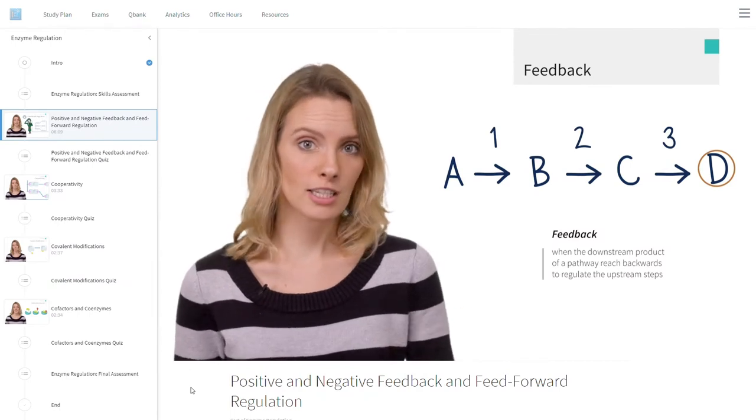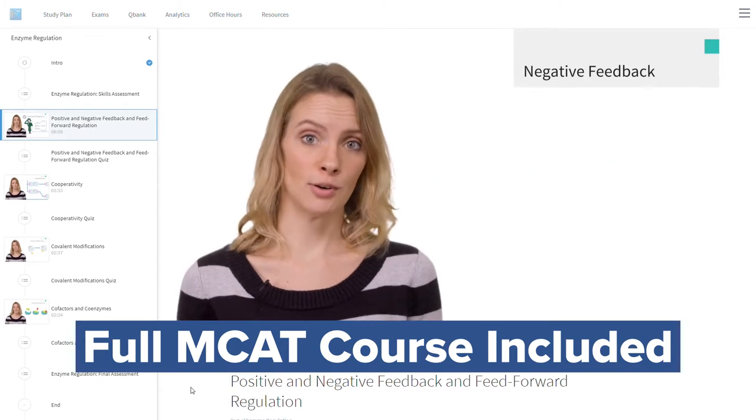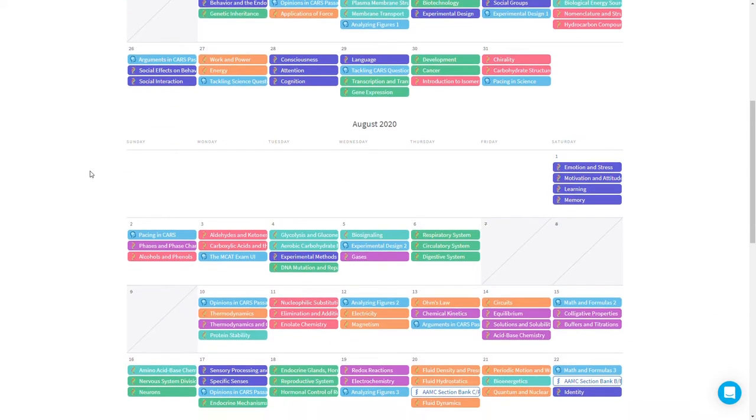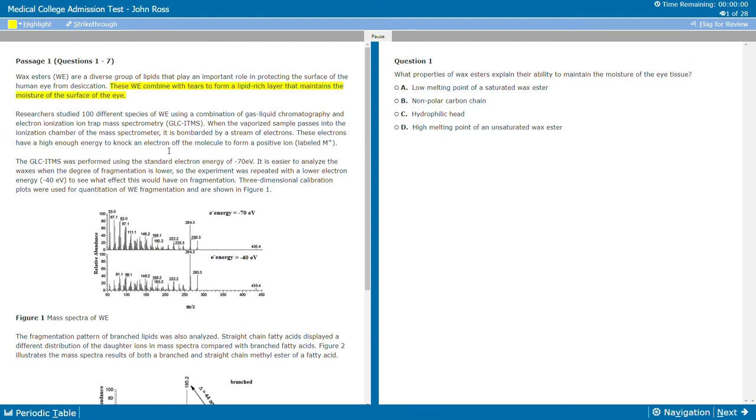Plus, perhaps the best part about Blueprint is that students also get access to the company's full MCAT online course for free as part of the tutoring package, which is an $1,800 value and includes 160-plus interactive learning modules, 30 strategy modules, 15 full-length simulated practice exams, over 4,000 practice questions, 1,600 flashcards — the list of resources goes on and on. So bottom line, after you factor in all the extra study materials you receive in addition to the actual one-on-one tutoring sessions, it makes the Blueprint price point that much sweeter. You'd be hard-pressed to find a better value when it comes to MCAT tutoring, which is a big reason why Blueprint ultimately nabs the top spot on my list.